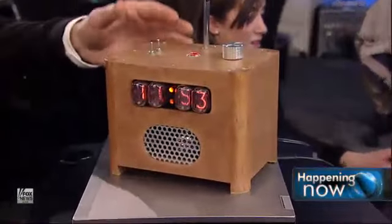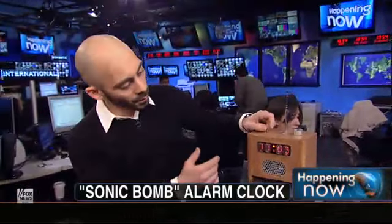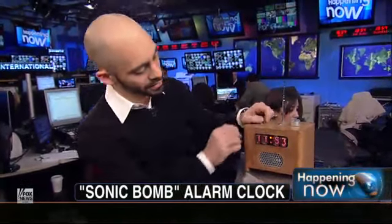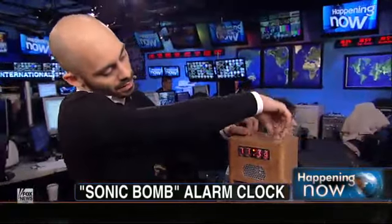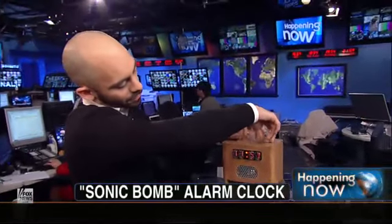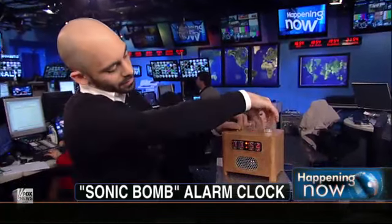Let's set that thing for 11:55, something like that — we'll just set it for the next minute. So the way this works is we can set the alarm clock time to 11:54 right now. Maybe 11:55, because we just passed 54. Just... so the whole point is — and it's actually called the Ramos, by the way.